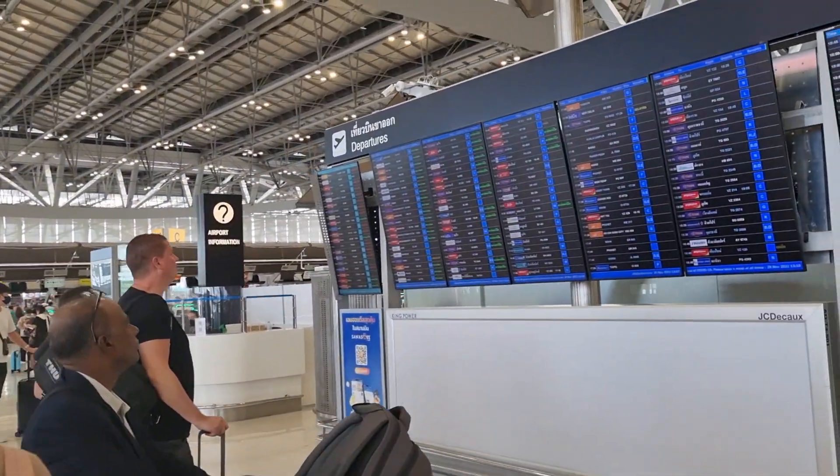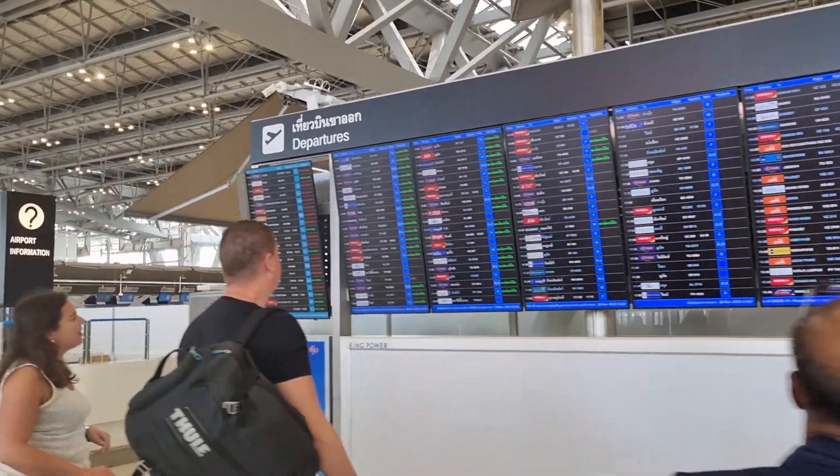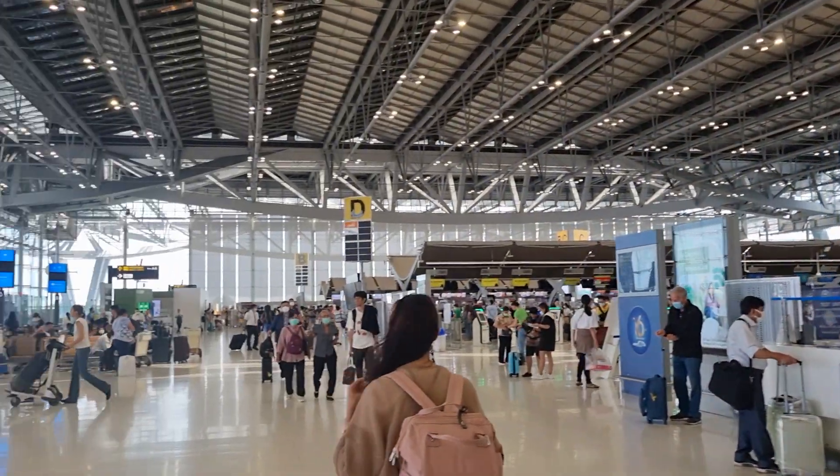They have departure flights all around 24 hours, so very busy. One of the busiest airports in the world right here.